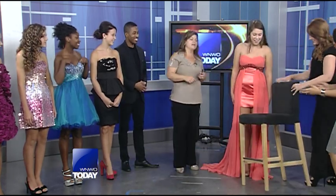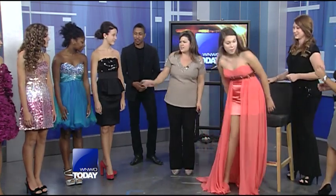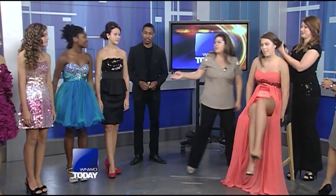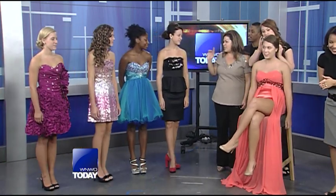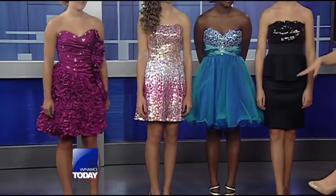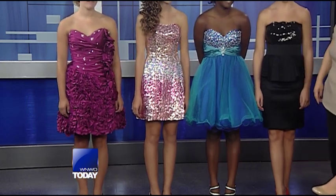She needs a chair — we need to grab a chair for her. Well, while she's doing that, we can talk about their cute dresses. They kept them all in these nice short cocktails. Homecoming is really fun and trendy.